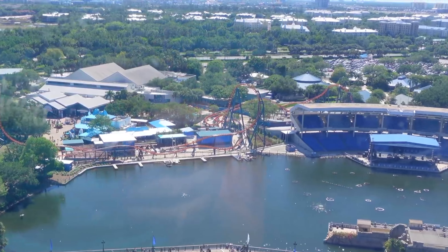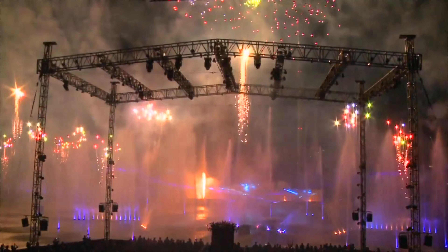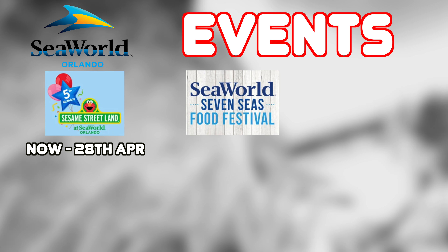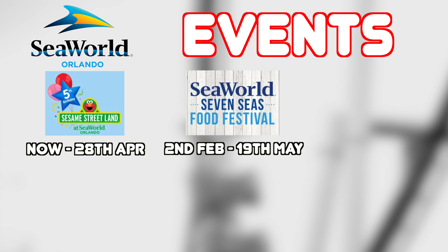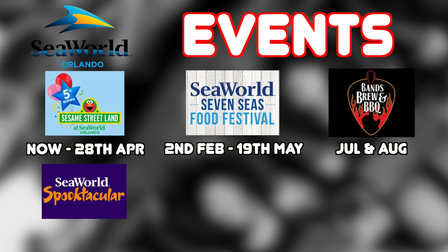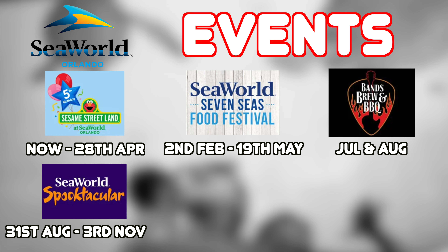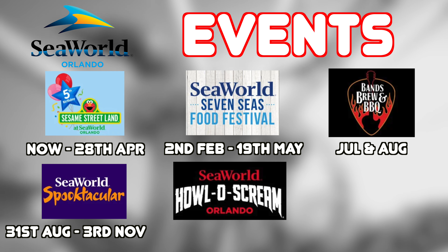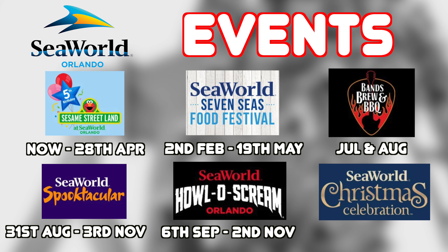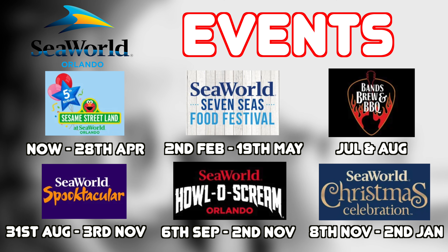Also near the entrance of the park, you will see the Bayside Stadium, which hosts events and shows throughout the year in SeaWorld's various festivals and seasonal offerings. These include the Seven Seas Food Festival from February 2nd until May 19th, Bands Brew and Barbecue on weekends during July and August, the family-friendly daytime Halloween event Spooktacular from August 31st until November 3rd, the separately ticketed Howl O'Scream from September 6th until November 2nd, and the Christmas celebration from November 8th until January 2nd, 2025.